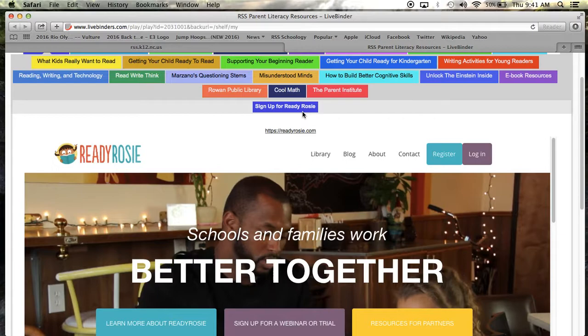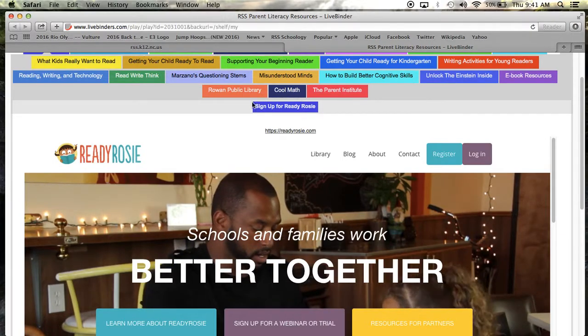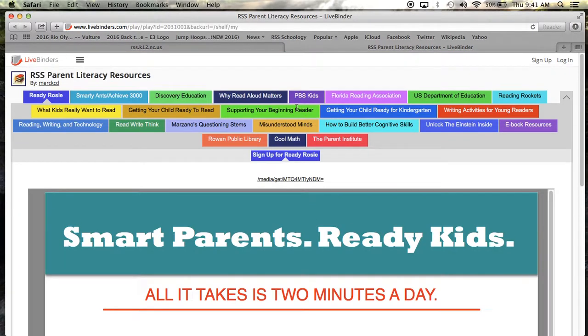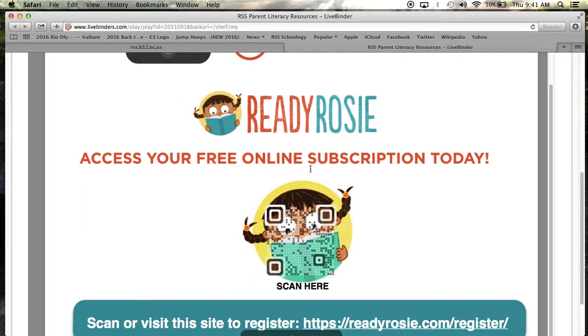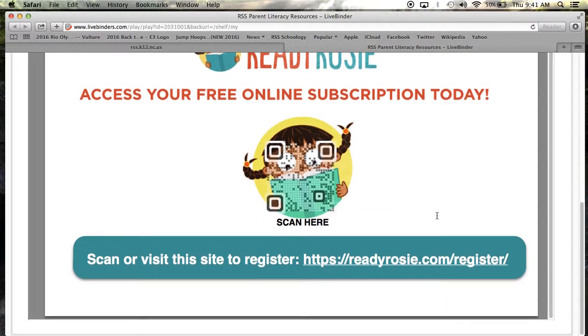To sign up for this free resource, click this sub tab. This will take you to a flyer with two options for how you can sign up. You may scan this QR code with a QR reader, such as Red Laser, or you may go directly to this website. Either way, you will be able to sign up for this free resource.